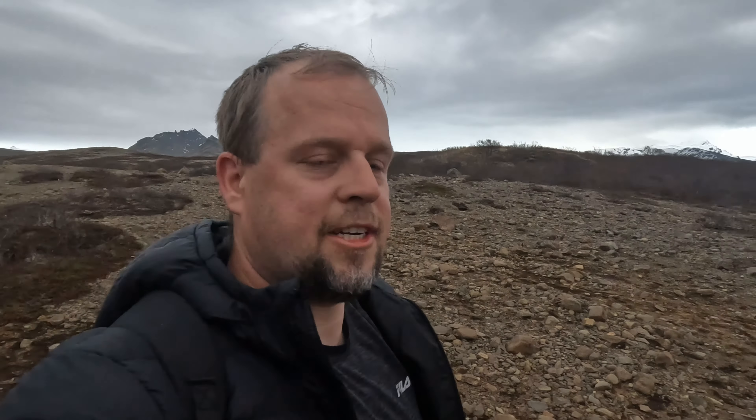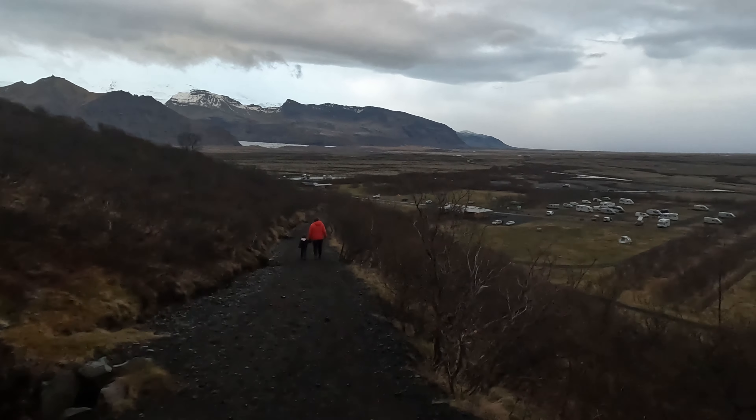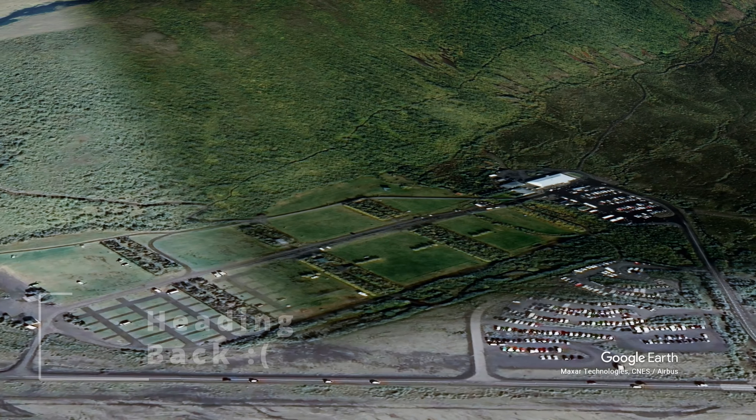This is just how stunning Iceland is — you have waterfalls, glaciers, volcanoes, hot springs. What else would you want in this beautiful country? It's just amazing here.